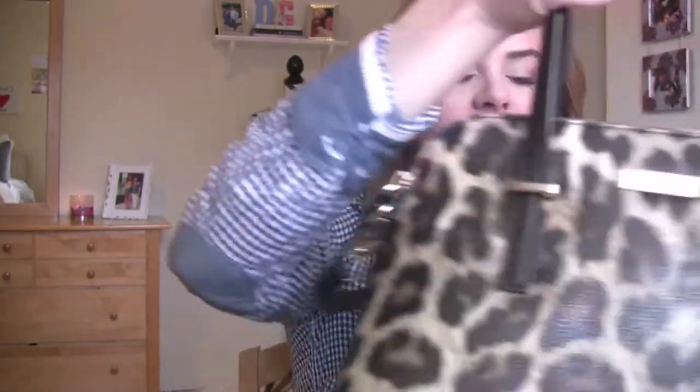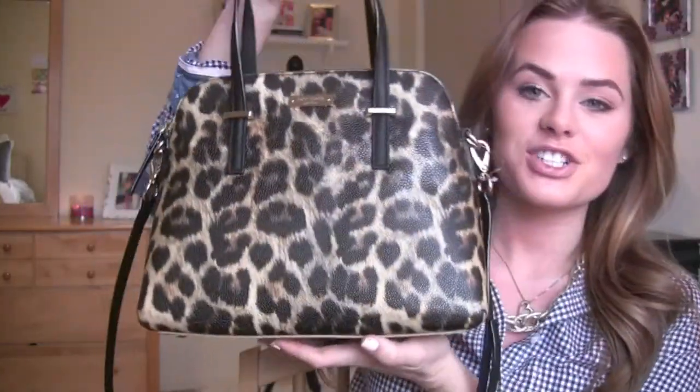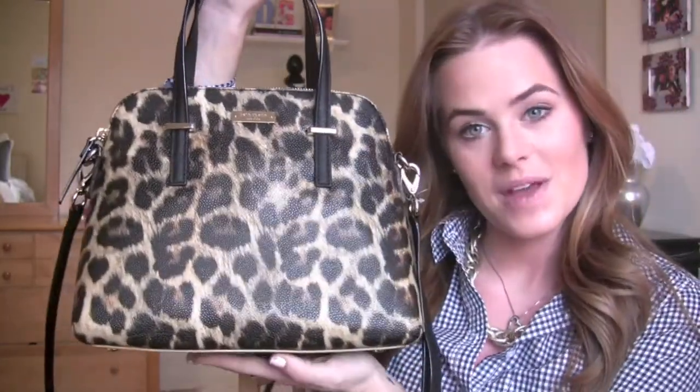If you have not checked out DSW sales lately, you should definitely go check those out because they have amazing sales. And last but not least, and my favorite thing I wanted to show you guys — this is actually my birthday present. My birthday was January 1st and I just now got it. It is this beautiful cheetah Kate Spade bag.